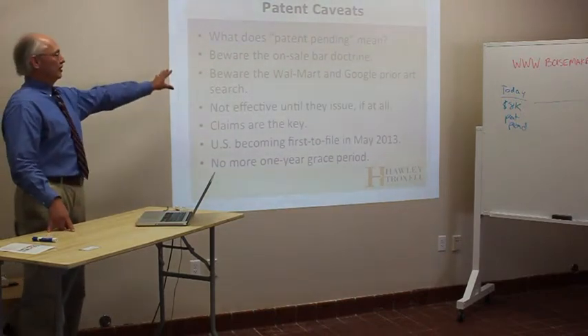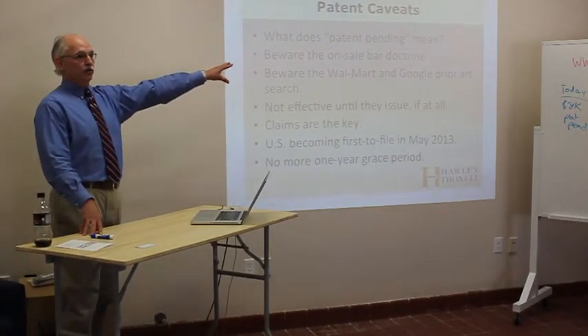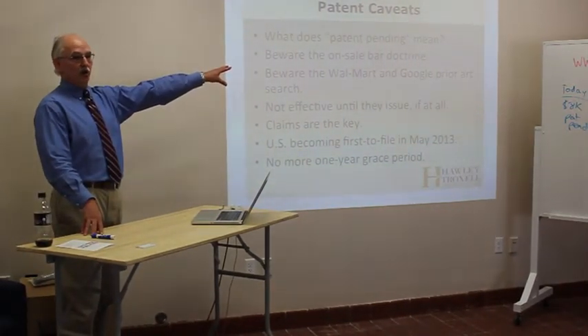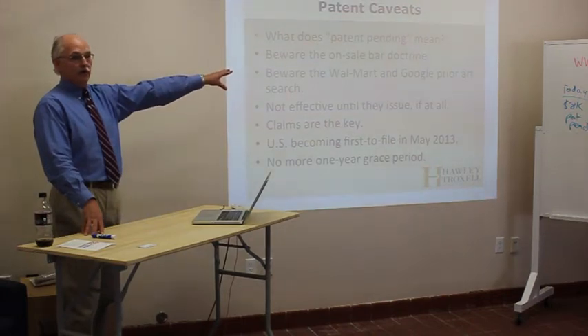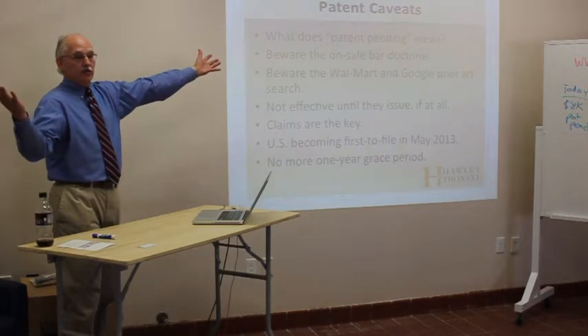Let's work through the patent caveats. We've talked about patent pending — you know it means nothing. It means 'copy it quick because you can use it with complete impunity until the patent issues, if at all.' The patent may never issue. It's not a slam dunk — it simply may never issue.